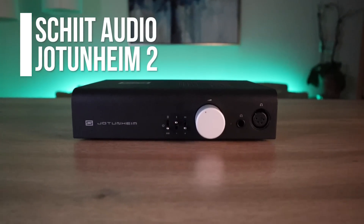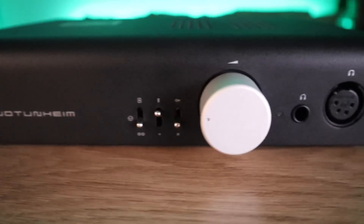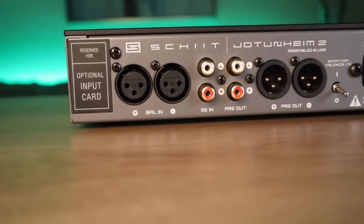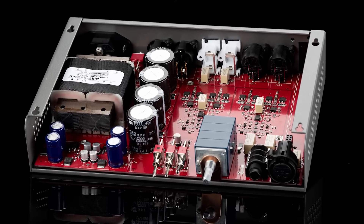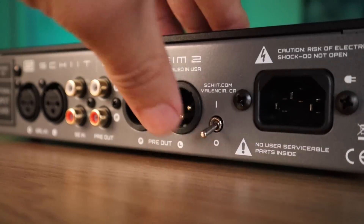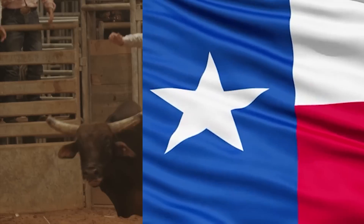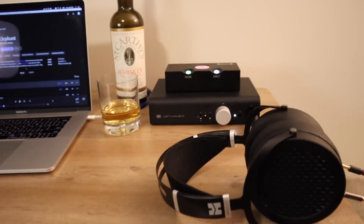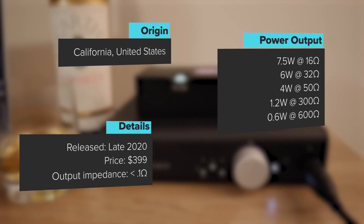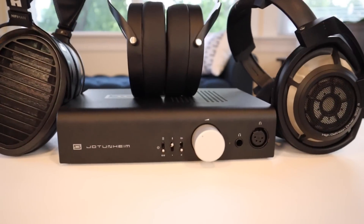The Jotunheim 2 was released in 2020 and is the second iteration of an already popular amp. In this edition, Jason Stoddard completely revamped the internals to produce even better specs and sound. All Schiit products are hand-built in sunny California, or their new facility based in Corpus Christi, Texas. The best part of all is the feature-loaded Jotunheim 2 stays at the same rock-bottom price of $399.